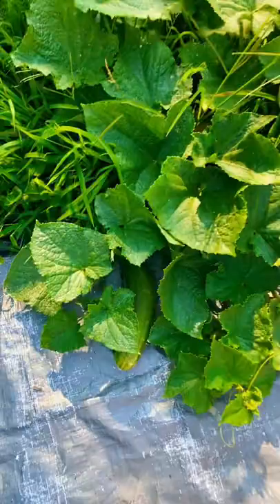Check out — I keep calling this zucchini, but it's a cucumber. It's a cucumber and it's massive, look at the size of that.